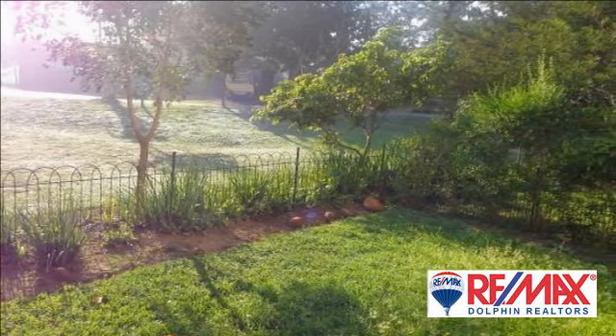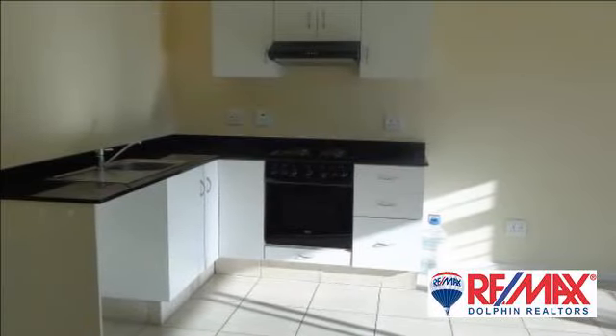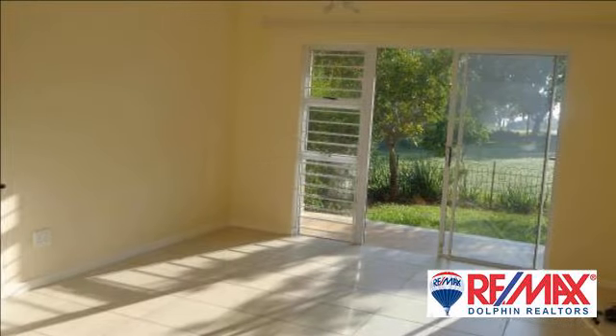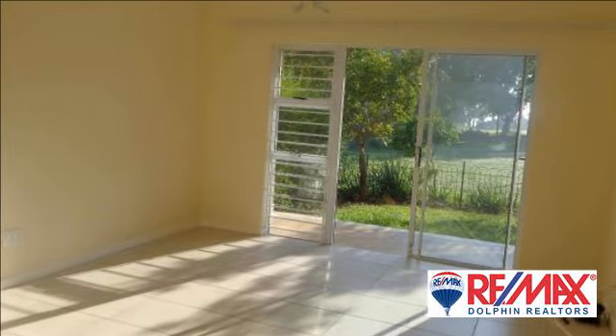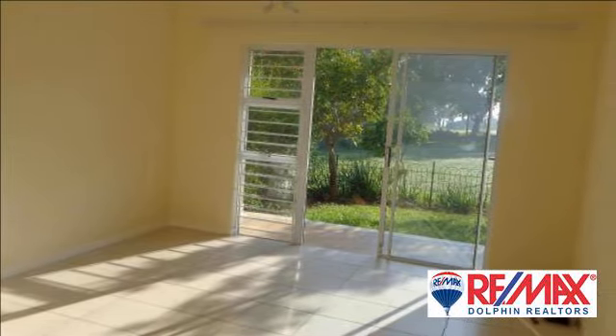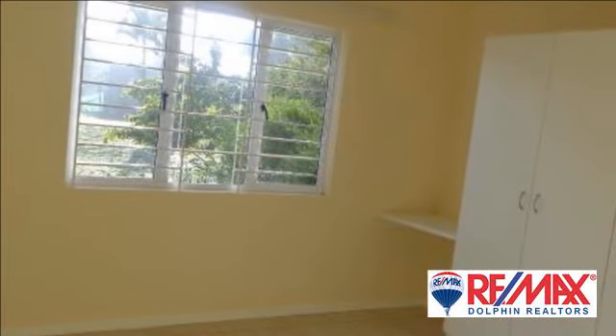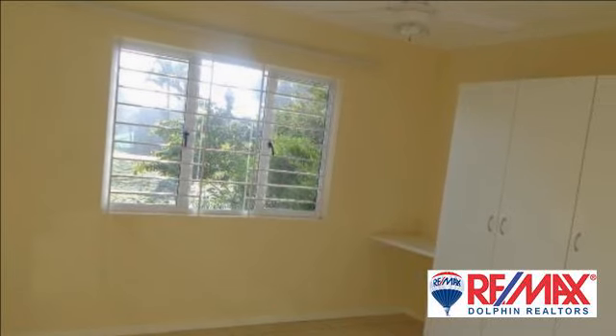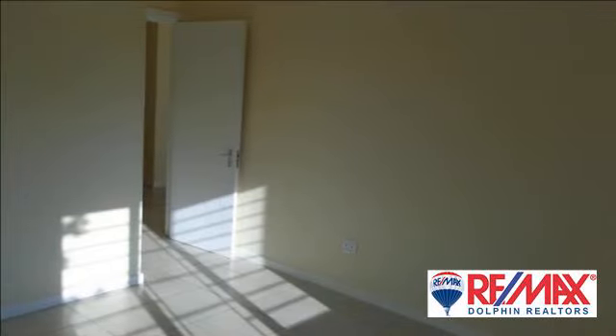Neat two-bedroom ground-floor apartment in a secure estate. Spacious bedrooms, one full bathroom, open plan lounge and kitchen. The lounge opens onto the patio, which has a lovely garden area in front with fencing. One covered and one open parking bay. The apartment is unfurnished and has a prepaid water meter.